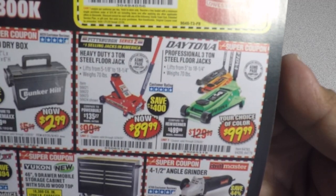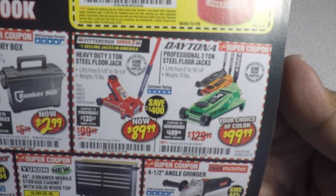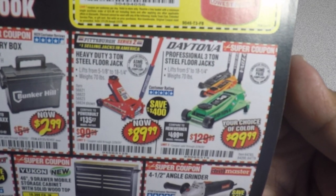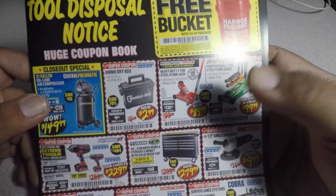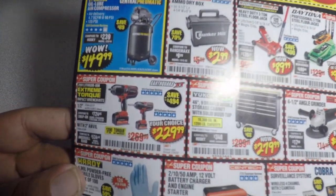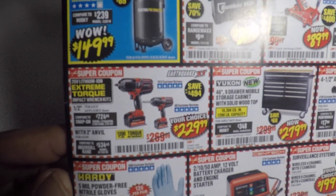We have the heavy duty three-ton steel low profile floor jacks for $89.99, and the Daytona professional three-ton steel floor jacks for $99.99 — it's basically the same floor jack, but one is Daytona and the other is Pittsburgh.